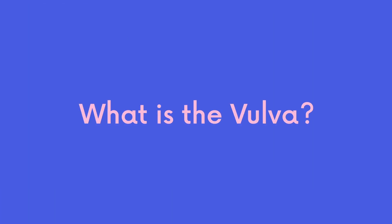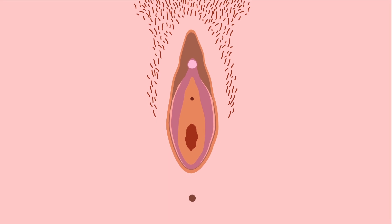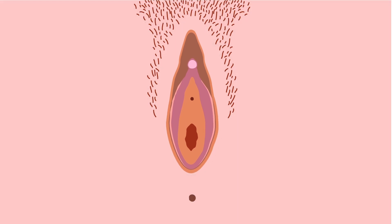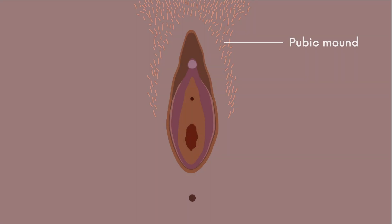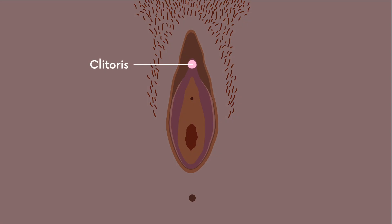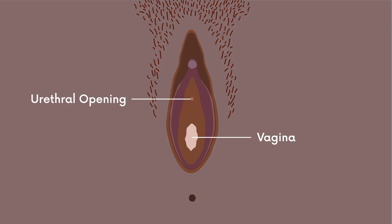What is your vulva? Your vulva, the correct term for the things that you can easily see, is made up of your pubic mound, your labia minora and labia majora, the clitoris, which is a spongy tissue that is very sensitive to touch, and the external openings of your urethra and your vagina. Your urethra is the hole through which you urinate, or pee. Behind this is the opening of your vagina.